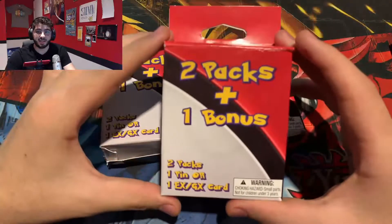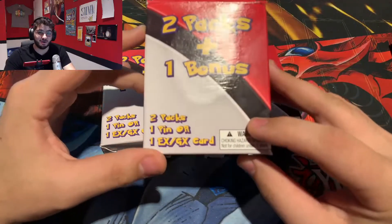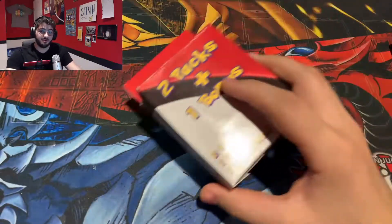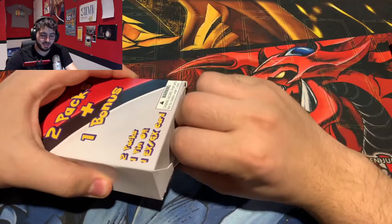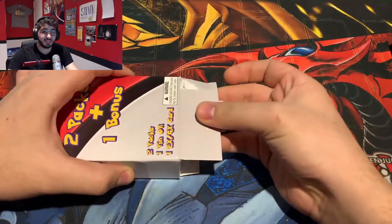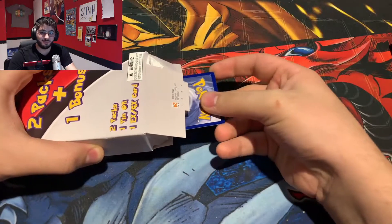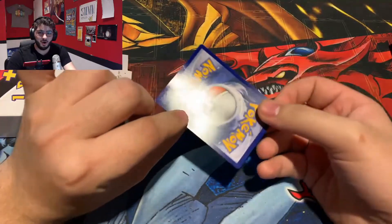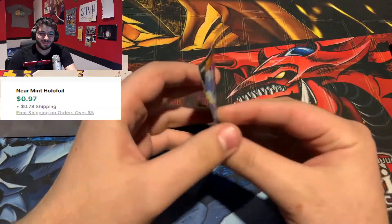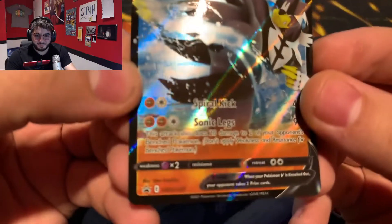Taking a look at the box here, it comes with two packs and one bonus. The bonus being an EX or GX card, but we already know typically it's a V or VMAX promo. Getting started here on the first pack — I have seen that these usually come with two of the same pack. And right off the bat, we have our awfully bent promo card, which is an Urshifu V promo.